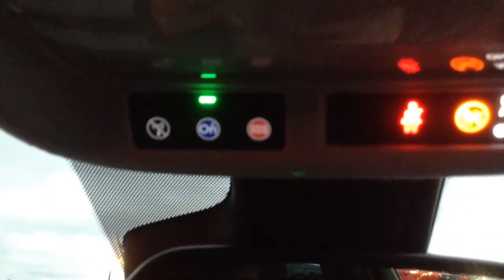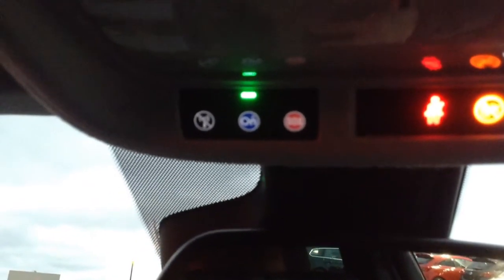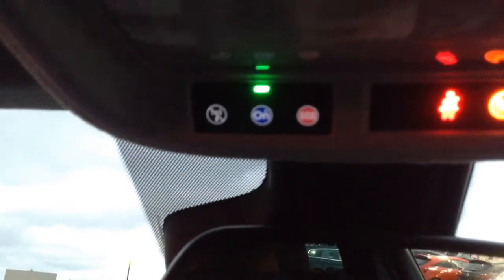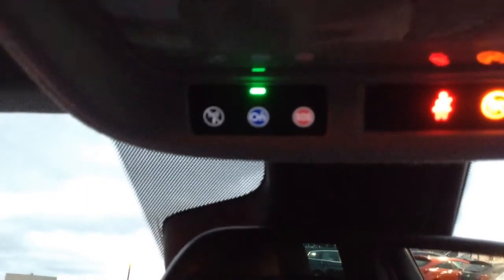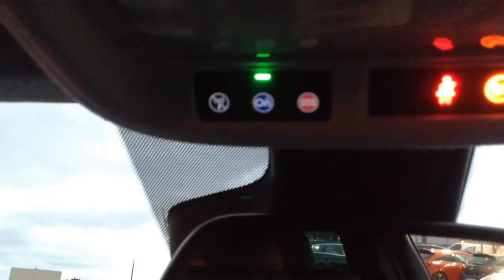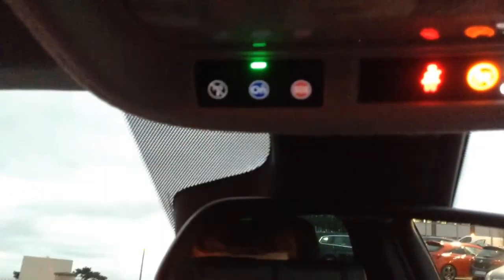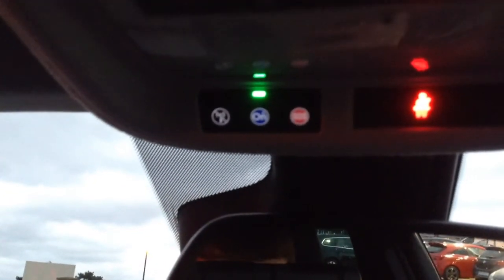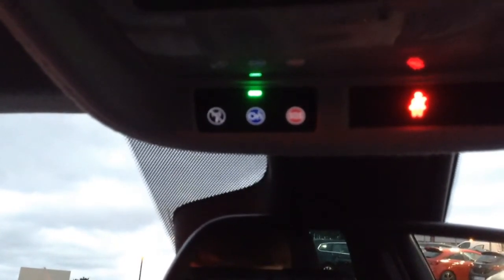The Vauxhall OnStar system is very good. You've got an SOS button for emergencies, and it also provides emergency crash response — if you're ever in a crash, they track your car with GPS and get emergency services to you straight away. On there you've also got a smartphone app where you can track your car and lock or unlock it. There's also 4G WiFi with a hotspot for up to seven devices.